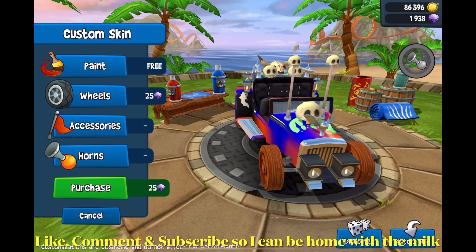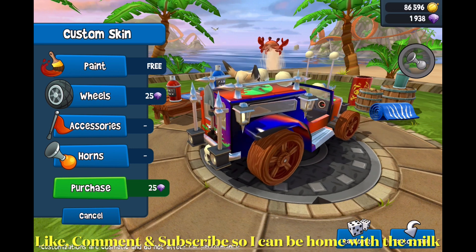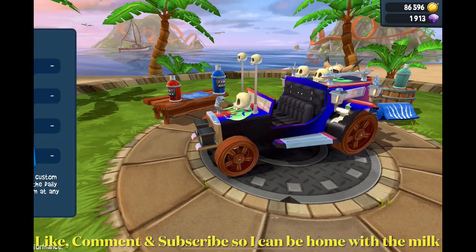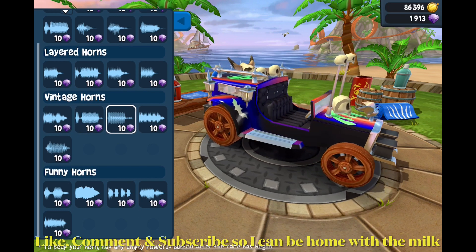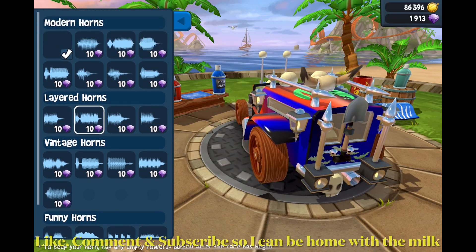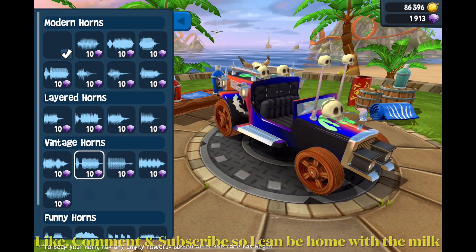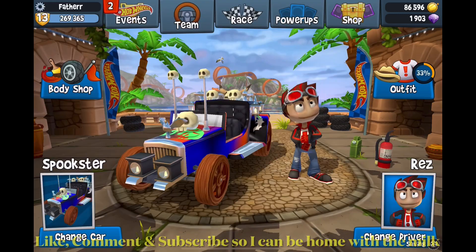How much do they cost? 25 each? Oh, 25 for both. Okay, cool. What about accessories? Do I have everything in there? Yeah, I like the accessories, they'll stay. There we go. How about the horn? Sure, why not — that one. Anyways, that's it. I just wanted to do that quickly.